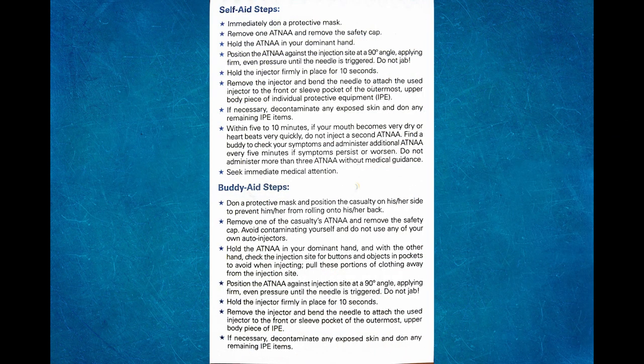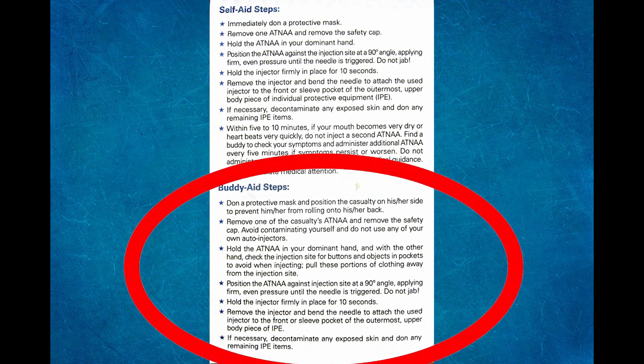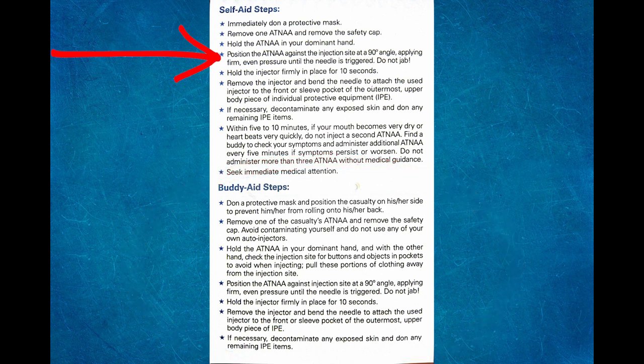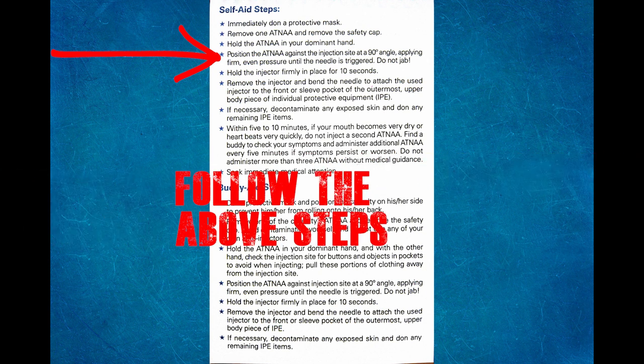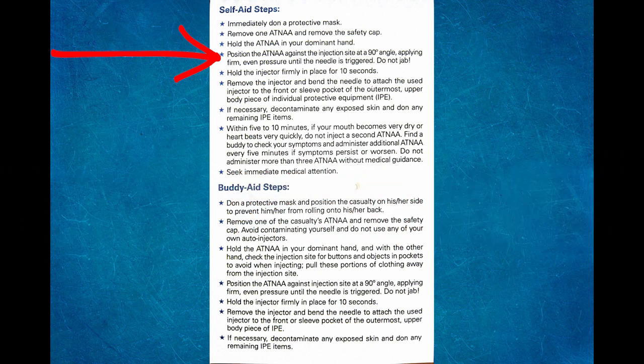Some important things to note about the auto injectors: remove the safety cap, hold the injector in your dominant hand at a 90 degree angle, and firmly hold pressure until triggered. Do not jab. Hold the injector firmly in place for 10 seconds. On an unconscious patient, each auto injector administered will be placed on the outer pocket of the upper garment by sticking the needle in the pocket without penetrating the suit and bending the needle in place so that medical personnel can see what was administered.